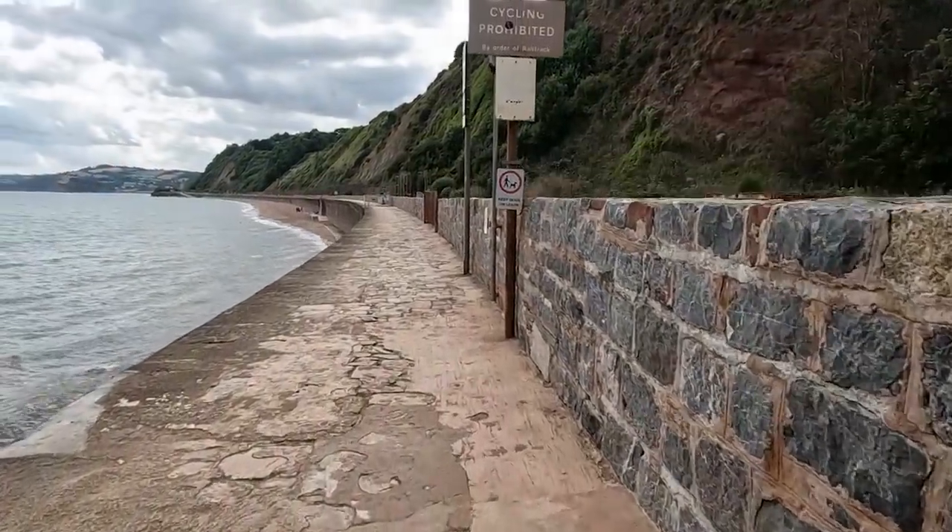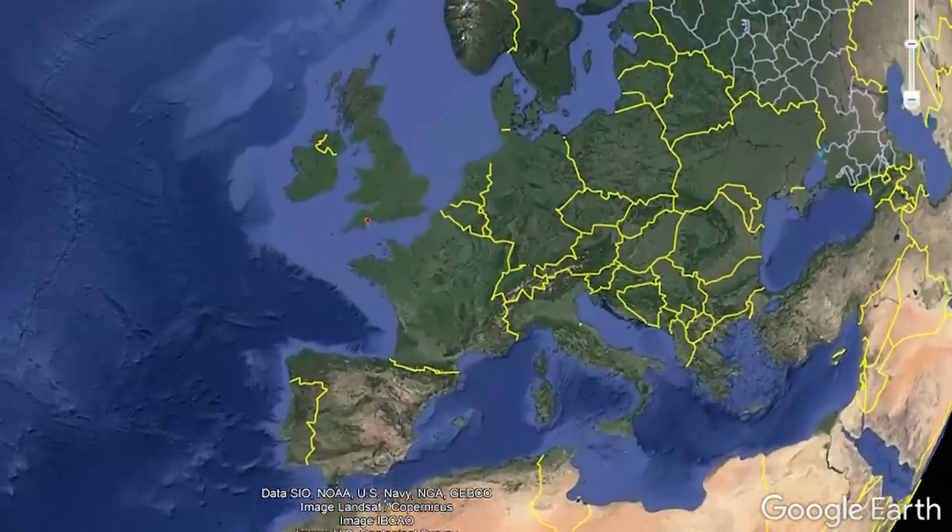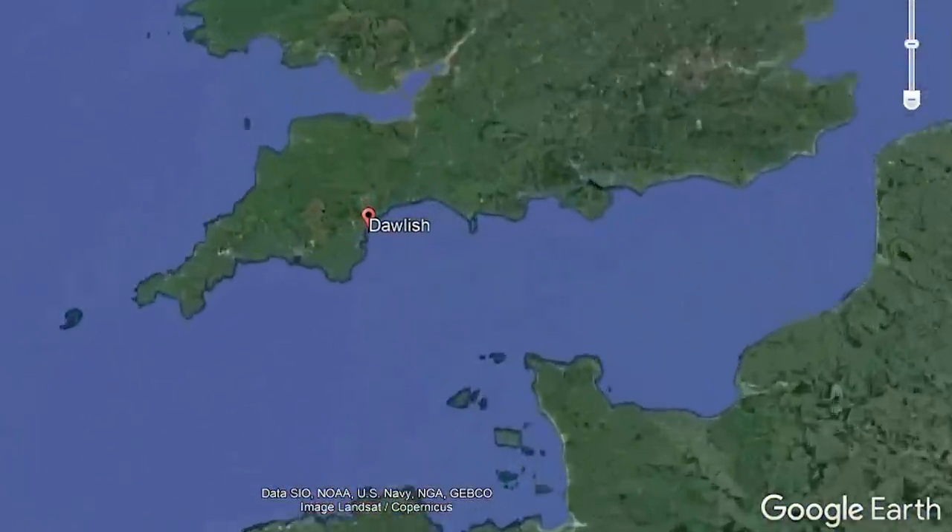And for those of you not familiar with this area, here is exactly where we are in the southwest of England.